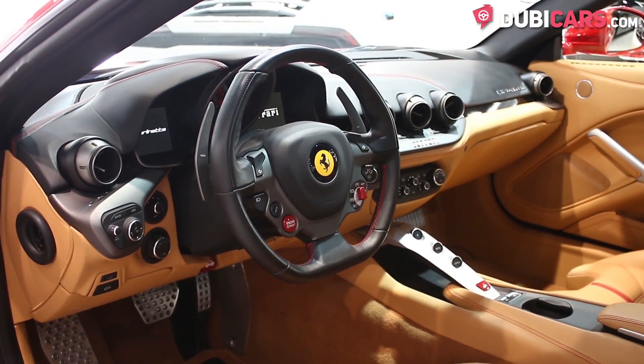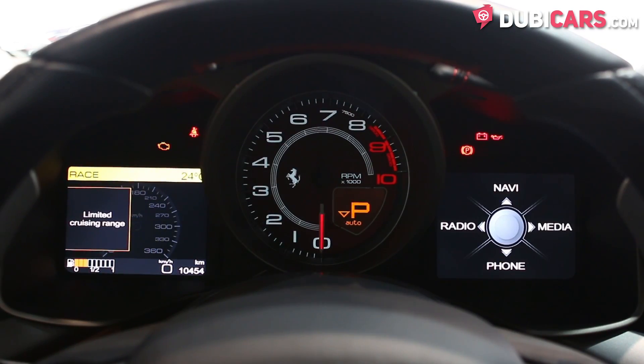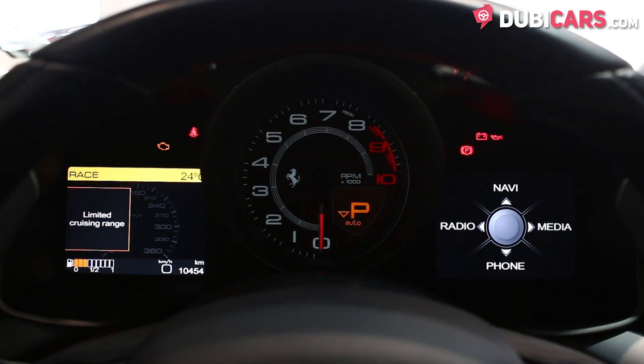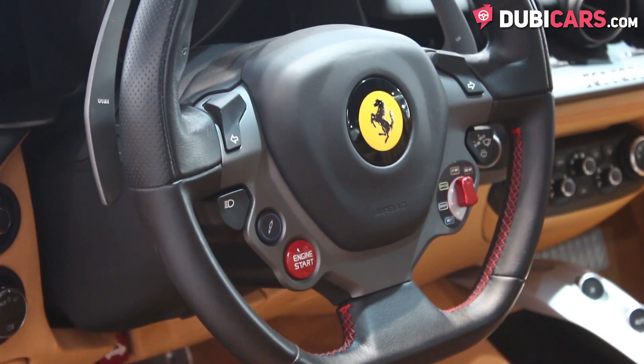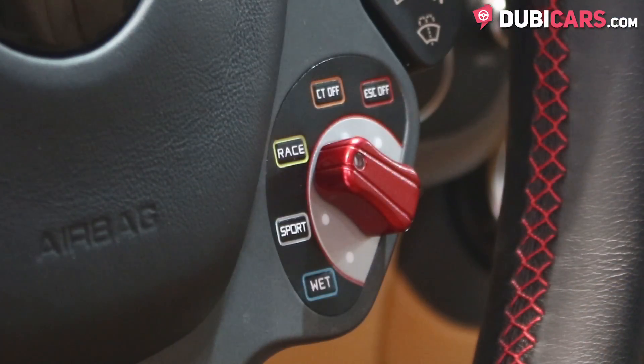Inside the sports car you'll find a seven-speed auto-manual gearbox with paddle shifters behind the wheel, a multimedia system embedded into the dashboard which displays navigation, Bluetooth pairing options and radio functions. On the steering wheel there is a manettino dial which will alter the car to match the road surface, such as wet, or to the driver's preference.